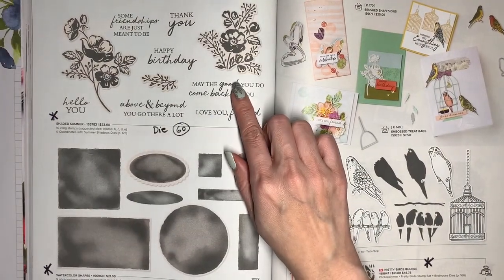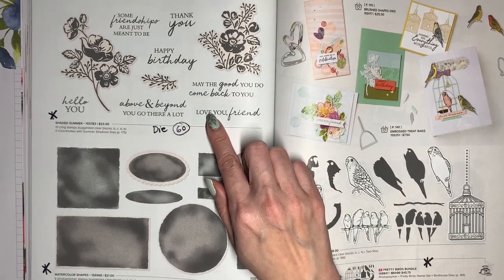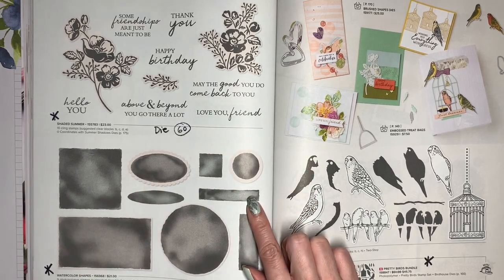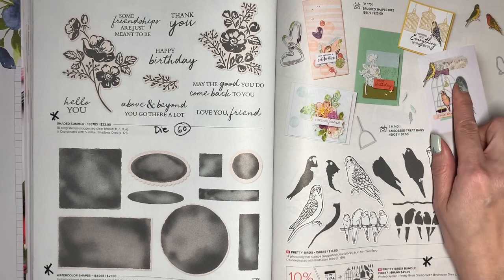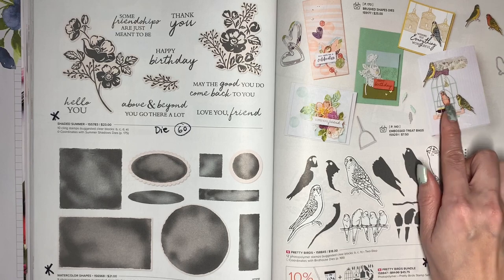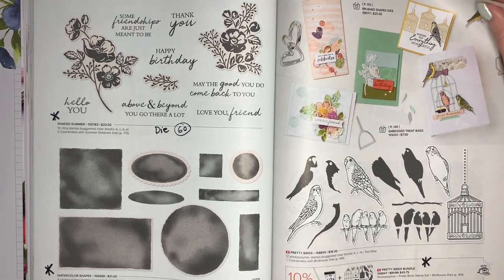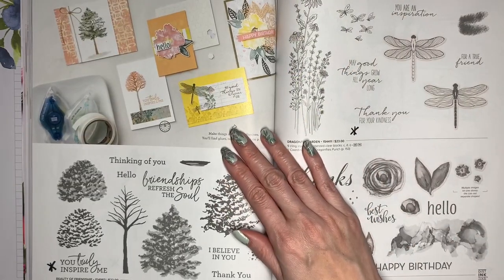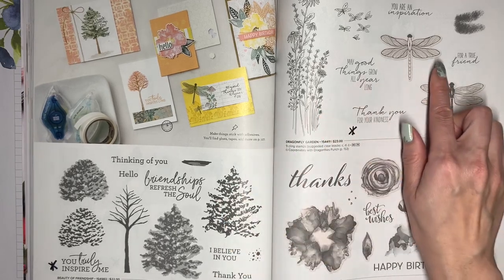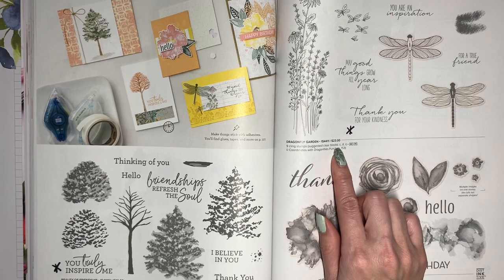Shaded Summer is going to retire, and the coordinating Summer Shadows Die is going to be 60% off. This set of Watercolor Shapes is going to retire. The Pretty Bird stamp set is retiring, and the coordinating dies, which include these beautiful bird cages, are going to be 60% off. The Beauty of Friendship stamp set is going to retire. Dragonfly Garden is retiring, but the coordinating Dragonfly Punch will still carry over.